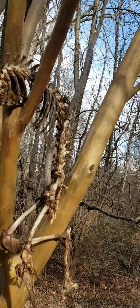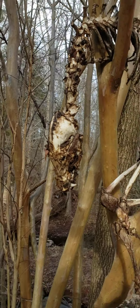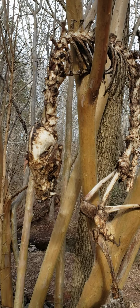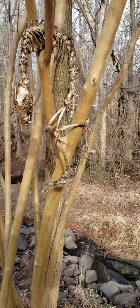Did it climb up and slip? Because this is one of those trees where the bark is like crazy smooth and slippery. I'd like to think that something put it here and that it didn't get stuck and suffer forever.